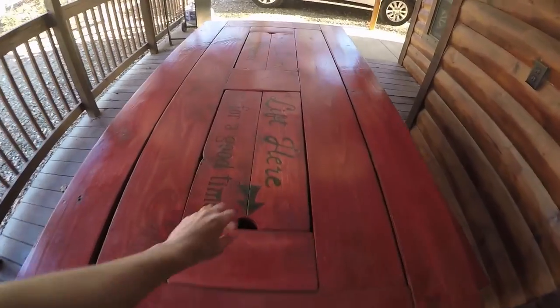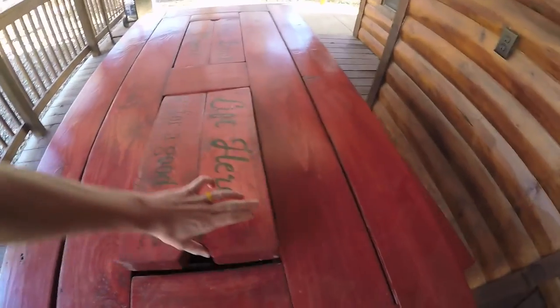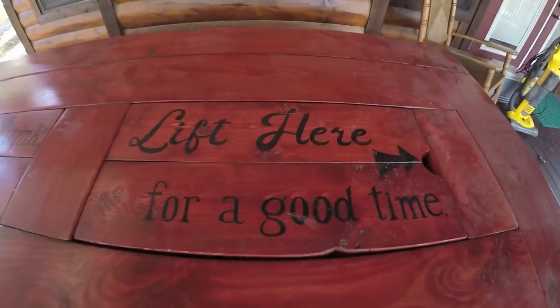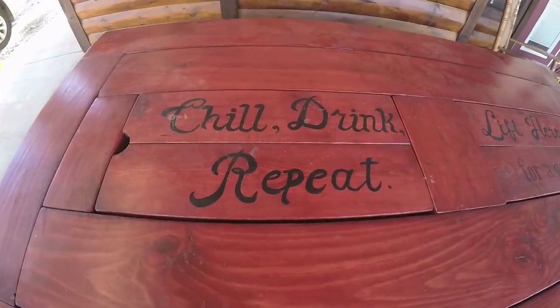Oh and then the table that I built — this is pretty cool. You can lift it up, put your drinks in there, store your stuff. Lift here for a good time. Chill, drink, repeat. So again, we're down here at the Broken Spoke having a great time. You guys check it out, have fun, and I'll see you on the internets.